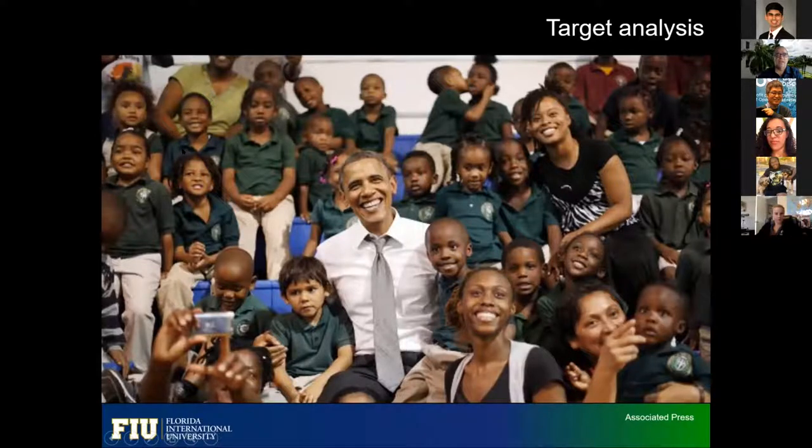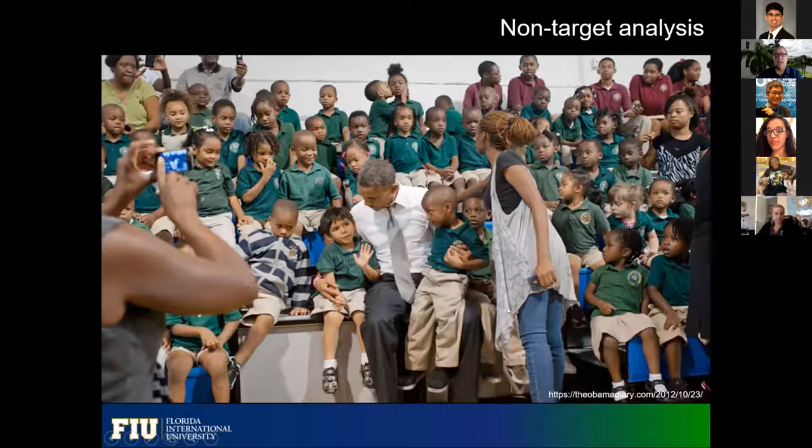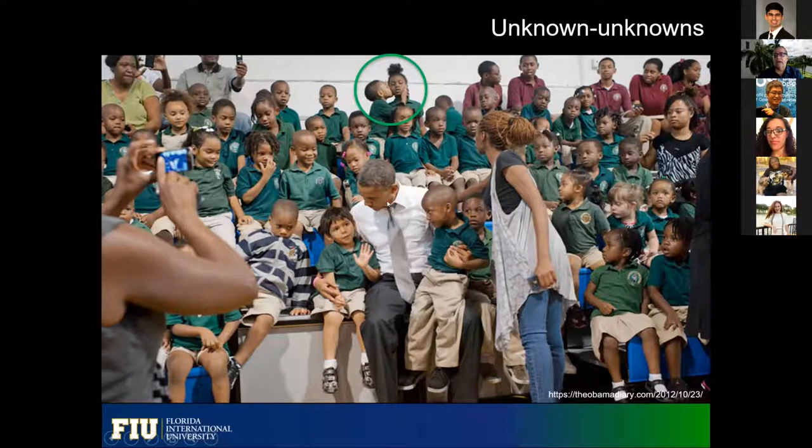We call that a three-phase approach. The first is known as target analysis — clearly the target was to take a picture of President Obama in a school, we know what we're looking for and just go for it. We do more than that, which is called non-target analysis, where we take the picture and take the president out of the main focus — and you start seeing other stuff: the teachers, people with phones, kids interacting. But what we're doing now with chemistry is unknown unknowns — taking the picture and analyzing all things that are not very evident, information that is usually missing with chemical analysis.